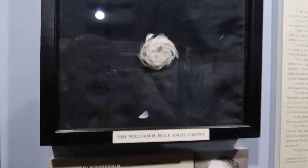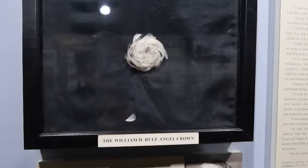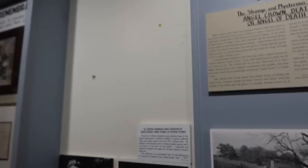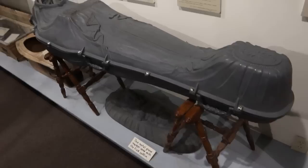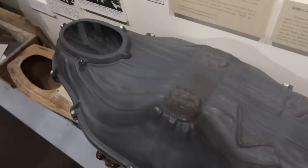This is an angel crown. Apparently it is a phenomenon where they find swirls of feathers inside the pillows of dead children. They used to have a larger collection of angel crowns hanging right there, but they do still have one angel crown.